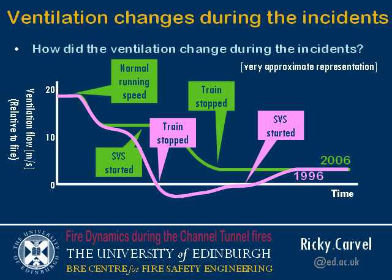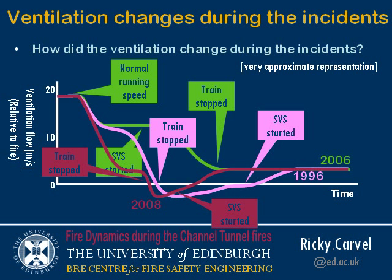What the fire experienced in 1996 was a reversal of flow. The flow in the tunnel, due to the piston effect, would have kept moving even when the train had stopped — coming from the rear of the train for a while, then damping down to ambient. When the ventilation started, the ventilation direction reversed again — a second reversal of flow. Very much the same happened in 2008, although the period of minimal flow was much shorter.